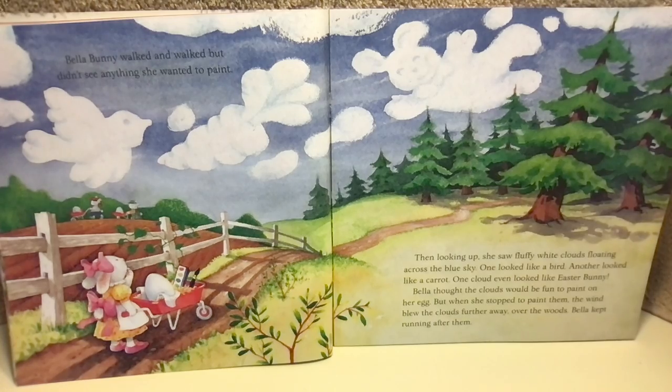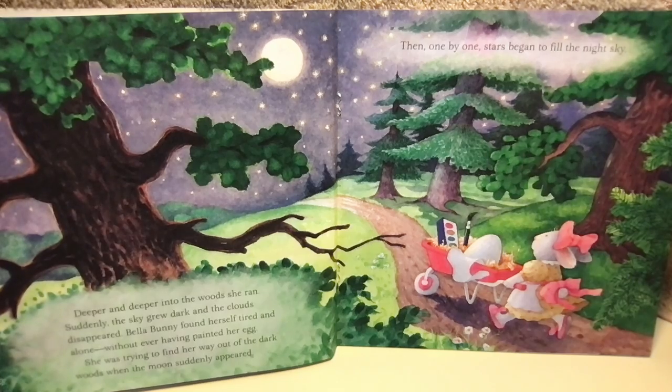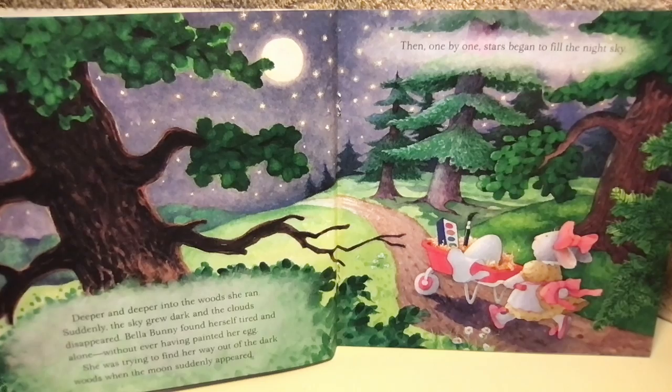Bella kept running after them. Deeper and deeper into the woods she ran. Suddenly, the sky grew dark and the clouds disappeared. Bella Bunny found herself tired and alone, without ever having painted her egg.